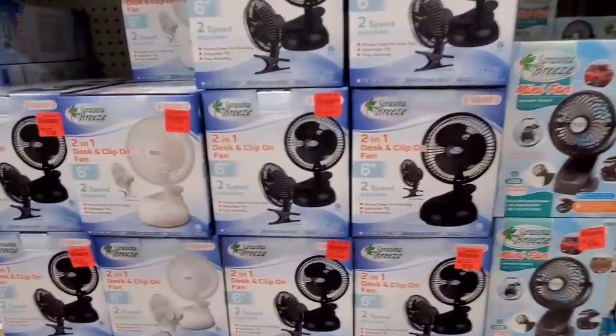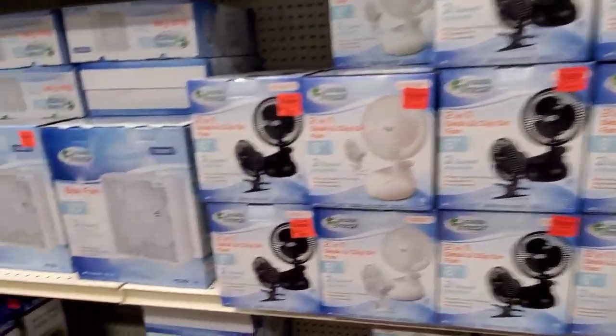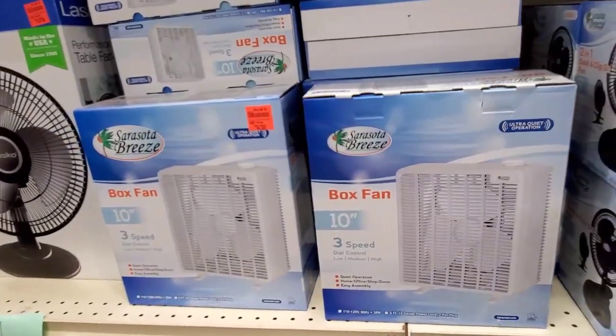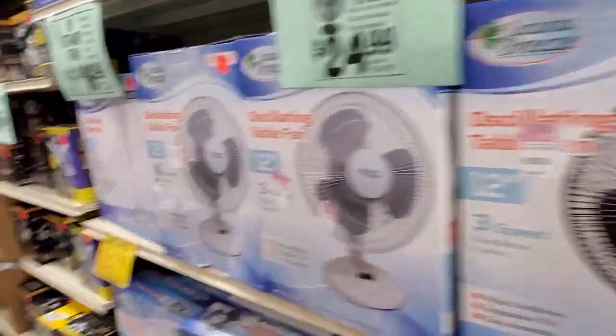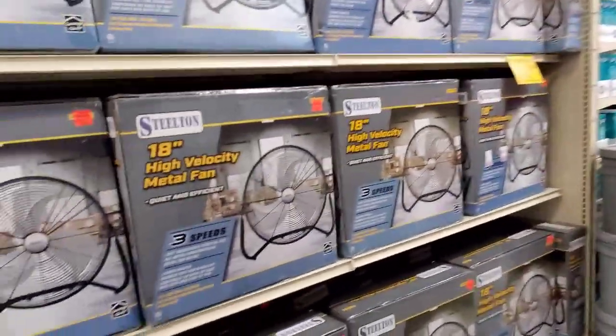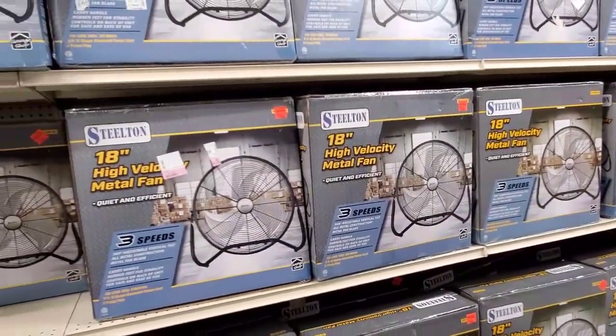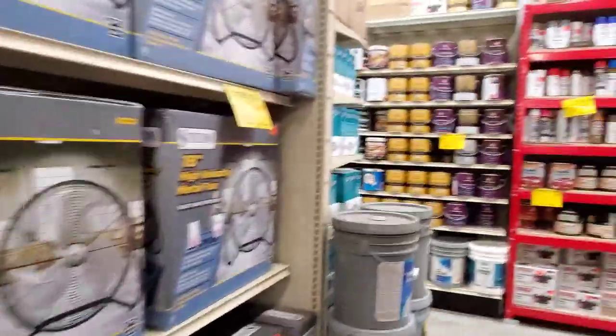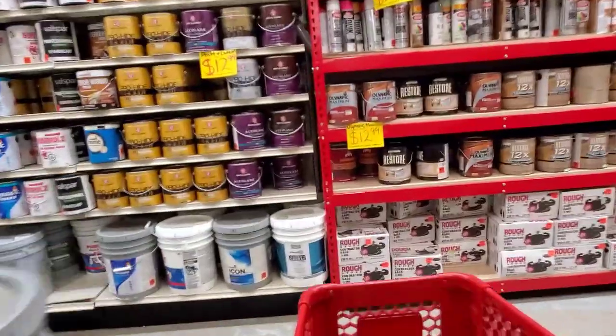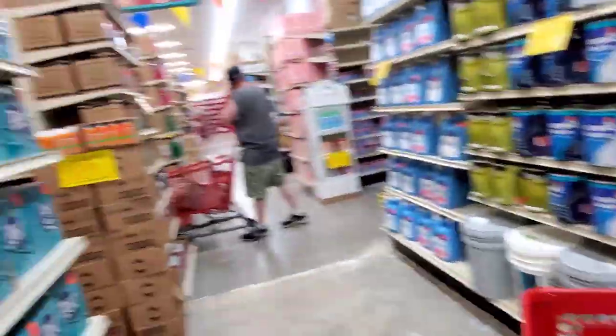Lots of fans. And I think the prices were pretty reasonable for the fans — pretty fair market value, a little bit lower but not a ton. Now, these were $30. A lot of times you'll see those for up to $60, just depending on the store.